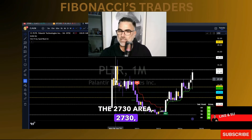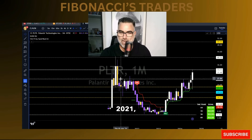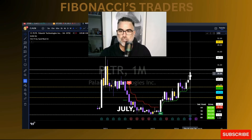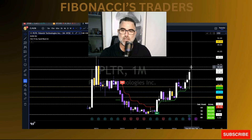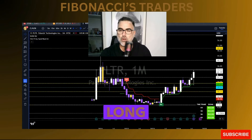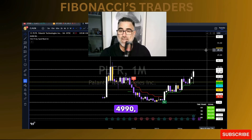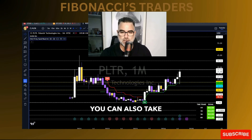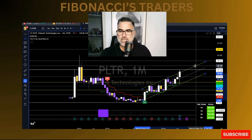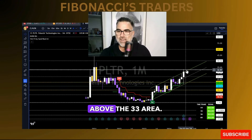Palantir broke above the 27–30 area, which — looking back from March 2021 to November 2021 — was a very important resistance area. Last month in July it tried and failed; this month in August it tried and succeeded. We are now at the $33.13 area. Long continuation — this uptrend is going higher to the $40 and maybe even to the $49–50 area. You can also take trend lines on the monthly — Palantir is now at the top of this uptrend trying to break above it.